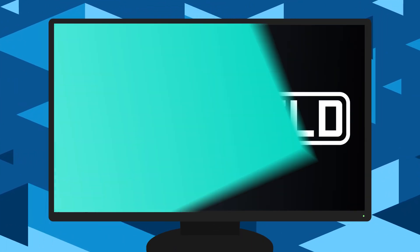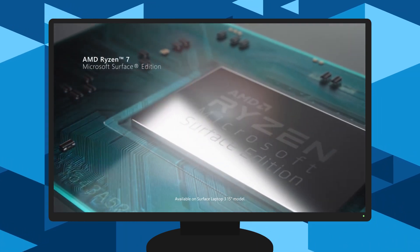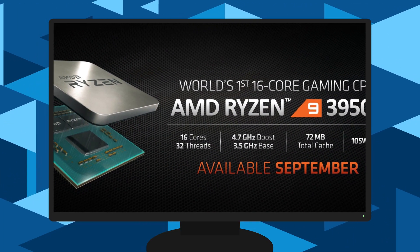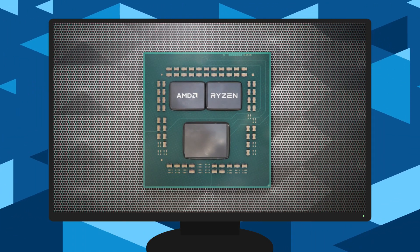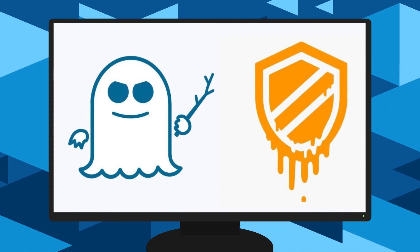Welcome everyone to Gamer Meld. Today we have some juicy news. I'm talking a custom 12-nanometer Ryzen APU that beats Intel's 10 nanometers, the 3950X has amazing clocks, AMD's Ryzen 3900 non-X variant breaks records, and Intel has a fix for their side-channel vulnerabilities.